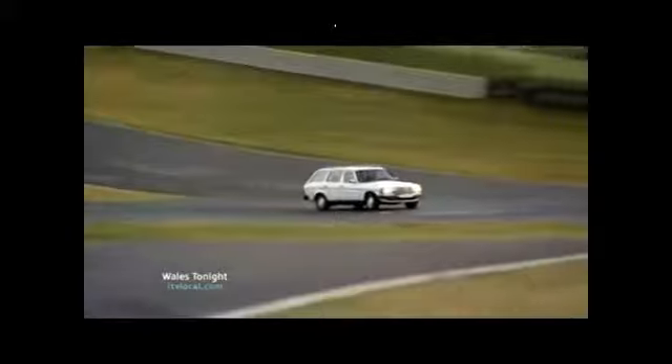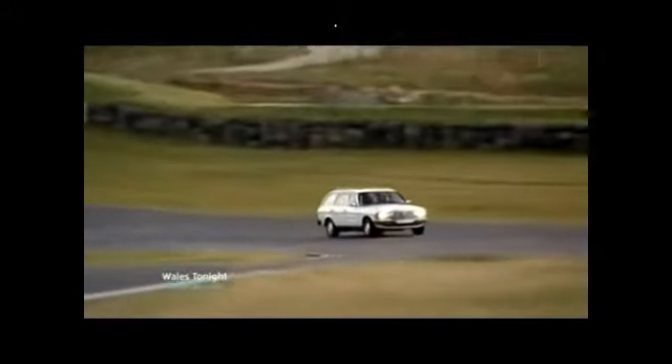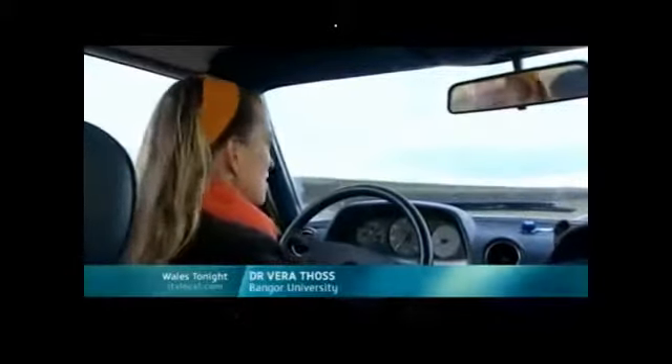Our spin round the Anglesey circuit didn't seem to do the car any harm. The companies say more research and, critically, investment is now needed. Meanwhile, the car acting as a guinea pig belonged to a scientist from Bangor University. She's part of a scheme helping small companies with expertise. Were you confident enough to put this fuel in your own car? I've chemically analysed it for a year, compared it to diesel, and found that it is of a similar composition.